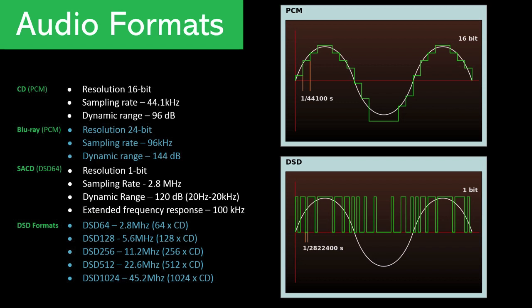The sampling rate of standard DSD is 2.8 MHz versus 44.1 kHz of compact discs. DSD rates are: DSD64 at 2.8 MHz, which is 64 times a compact disc; DSD128 at 5.6 MHz, or 128 times that of a CD; DSD256 at 11.2 MHz, 256 times a CD; DSD512 at 22.6 MHz, 512 times a CD; and finally DSD1024 at 45.2 MHz, or 1,024 times a CD.